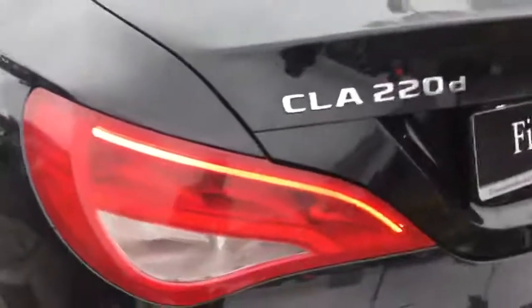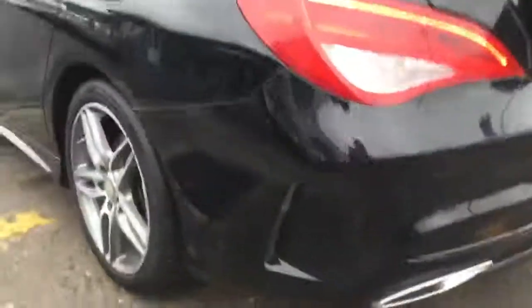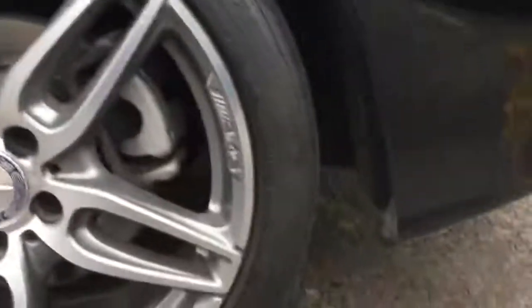The rear lights are a nice LED taillight. CLA 220 diesel. And down along through here there's a nice contour on the rear bumper as well. Wheels are in excellent condition — that is an 18-inch wheel with a 225/40 profile tyre. That quarter panel is in very nice condition, as are the left-hand side doors and up onto the wing.